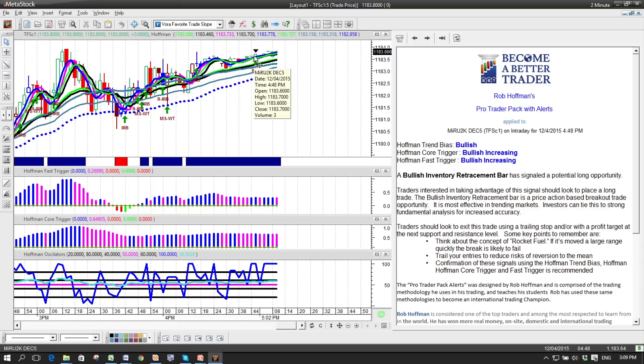At that particular time, it was right about 4:48, just before the market closed — an inventory retracement bar. In this case, our bias was bullish, our core trigger was bullish and increasing in intensity, and our fast trigger was bullish and increasing with intensity. The commentary outlines that a bullish inventory retracement bar has signaled a potential long opportunity, tells you what you should do, and walks you through that a bullish inventory retracement bar is a price action-based breakout trade opportunity most effective in trending markets.